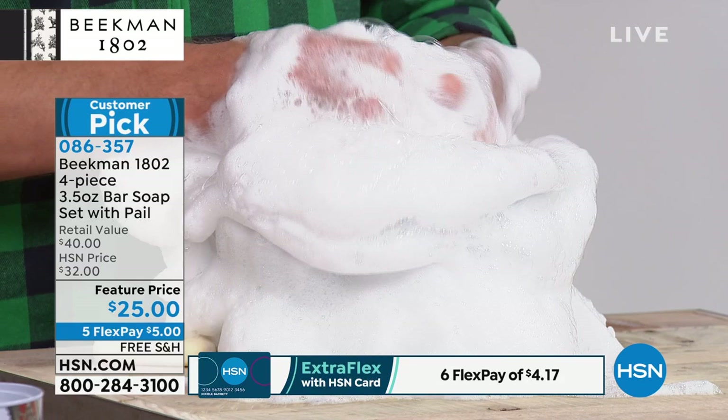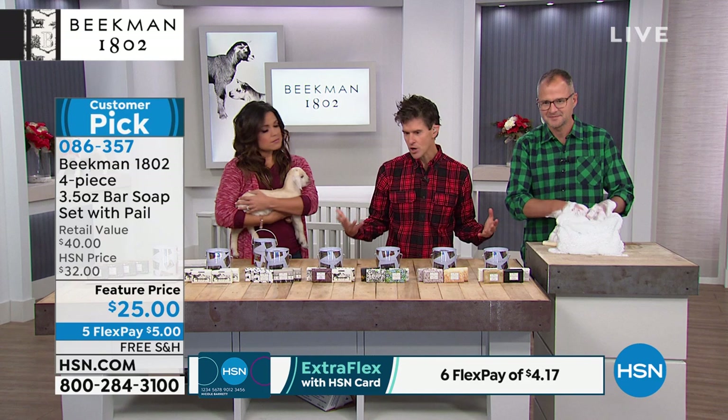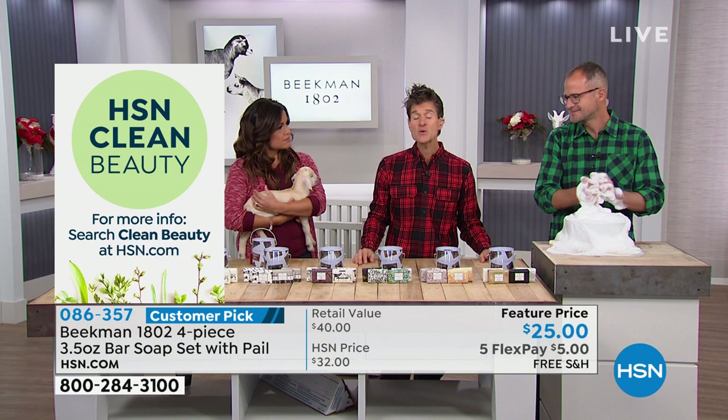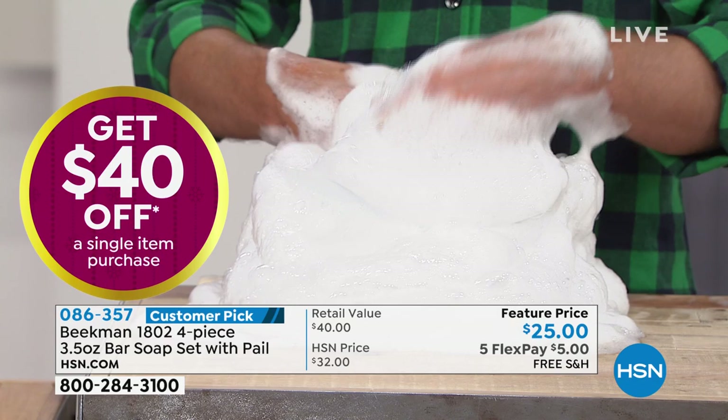No parabens, no sulfates, no phthalates, and most importantly, no petrochemical waste products. People are always shocked when we talk about petrochemicals because they go into so many skincare, beauty, and bath products as a cheap filler. It's the cheapest ingredient the beauty industry can find, and it can be really damaging to the skin — particularly if you already have underlying skin issues — creating a perpetual cycle of dry skin being stripped every time you cleanse.